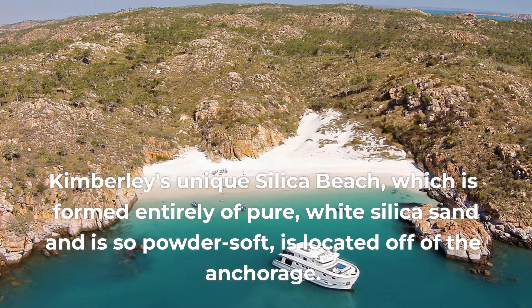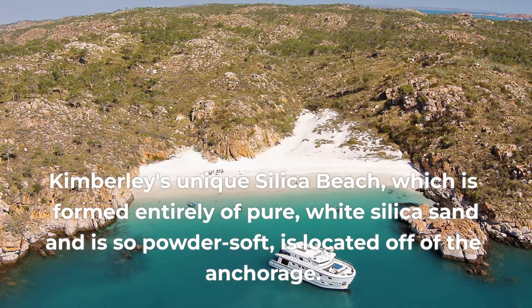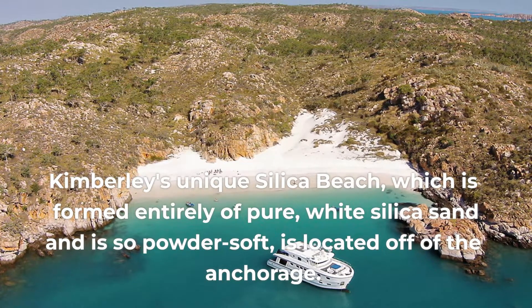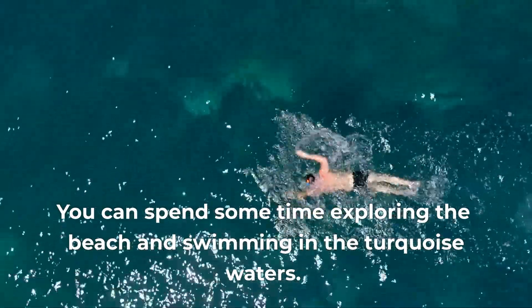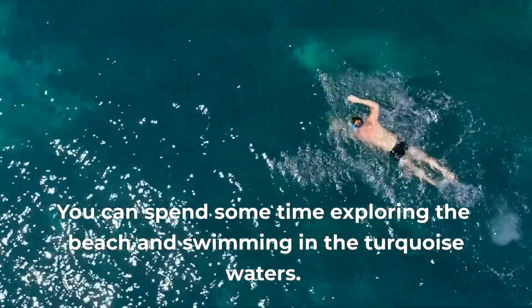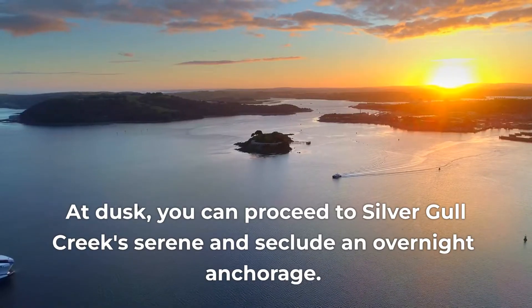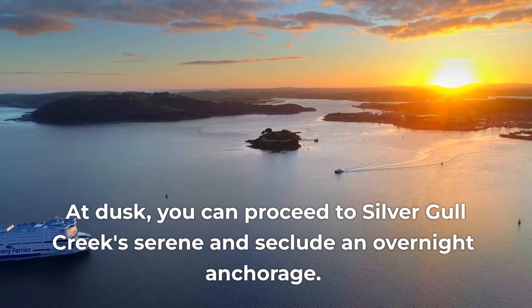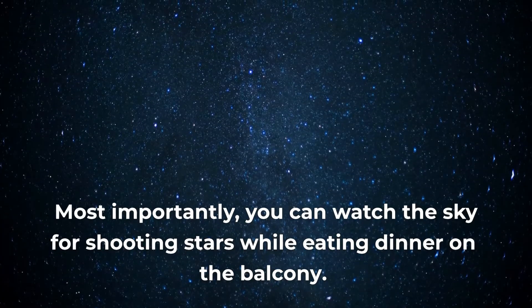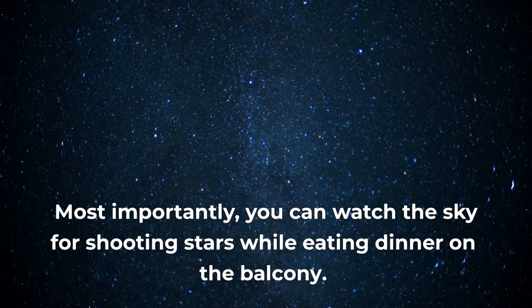Kimberley's unique silica beach, which is formed entirely of pure white silica sand and is so powder-soft, is located off of the anchorage. You can spend some time exploring the beach and swimming in the turquoise waters. At dusk, you can proceed to Silver Gull Creek's serene and secluded overnight anchorage. Most importantly, you can watch the sky for shooting stars while eating dinner on the balcony.